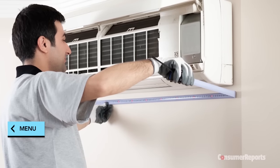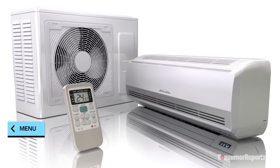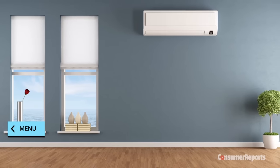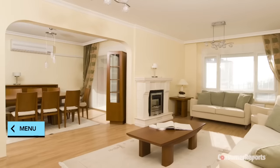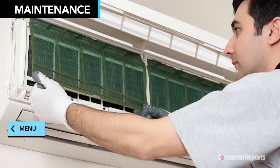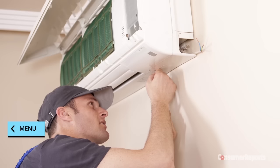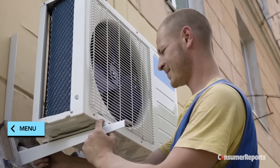Split ductless systems are more expensive than window air conditioners and require professional installation. Expect to pay anywhere from $2,000 to $10,000 for the units and installation. You'll also have a large unit mounted on your wall, and the more units you need, the more you'll spend — so if you want to cool more than a few rooms, Central AC may end up being less expensive. Maintain a split ductless unit similarly to a window AC: check the indoor air filter monthly, keep the outdoor unit free of debris, and call a pro annually to check refrigerant levels, drainage, and all mechanical and electrical connections.